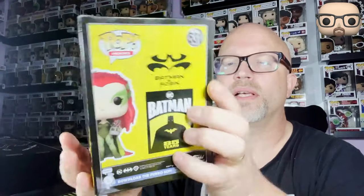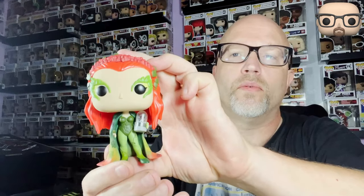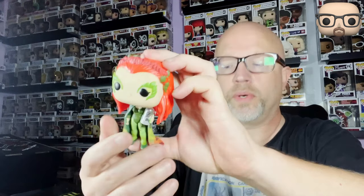We'll start with Poison Ivy — beautiful pop. I've seen all the original Batman movies; I saw them all in the theater. Out of the box, she's beautiful, just like Uma Thurman who played Poison Ivy. Very, very cute. Although that was a corny movie — bat nipples and everything like that. That was pretty sad. So that's Poison Ivy.